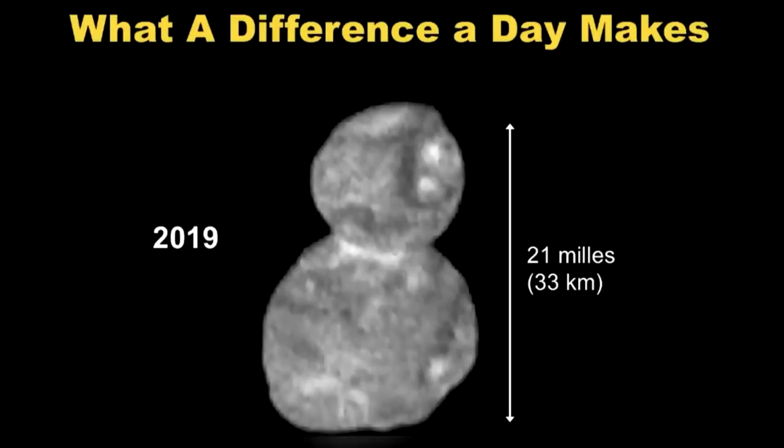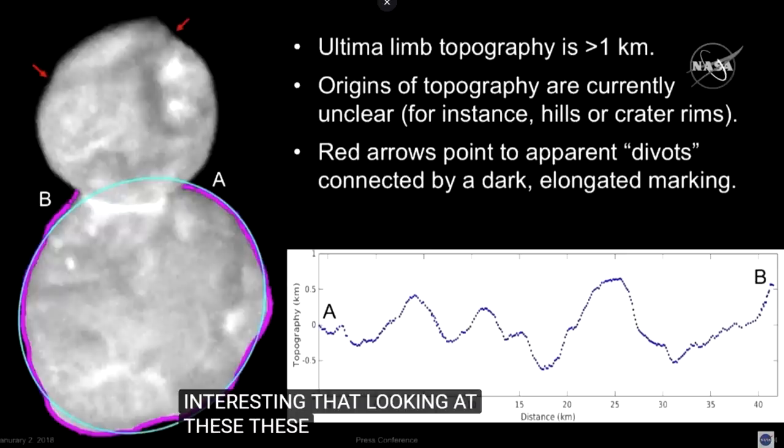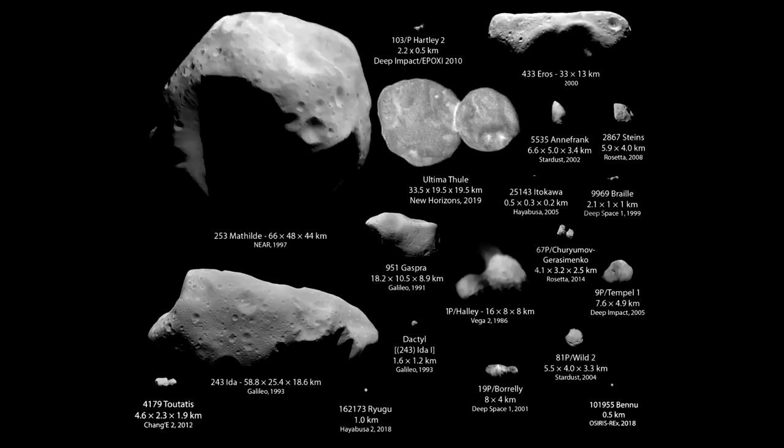Joking aside, what we have here is probably the best example of a contact binary — the most pristine example. We've previously seen a contact binary, a bi-lobate object, in the form of Comet 67P, the one that Rosetta visited. This one is much more unprocessed; the objects are much closer to being perfectly round. The larger lobe has a diameter of about 22 kilometers, and the variation in height relative to a reference ellipse is about one kilometer — surprisingly round when you consider how non-round many small bodies are in the solar system.